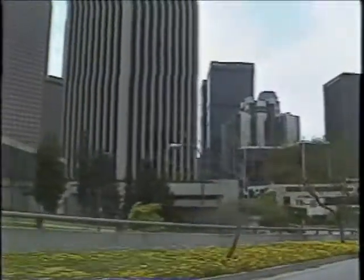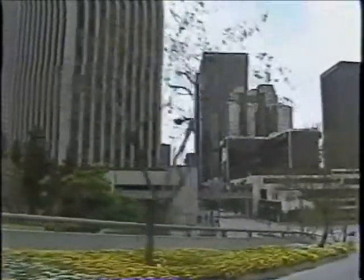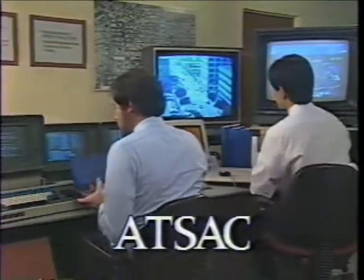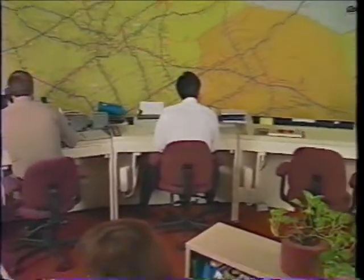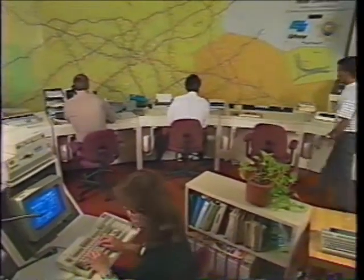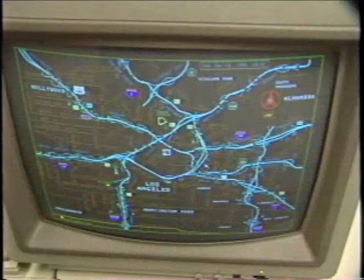In Southern California, this information is collected in two major traffic management centers: the Los Angeles Automated Traffic Control and Surveillance Center, or ATSAC, which regulates and coordinates surface street signals, and the Caltrans Semi-Automatic Traffic Management Systems, or SATAMS, which monitors freeways.